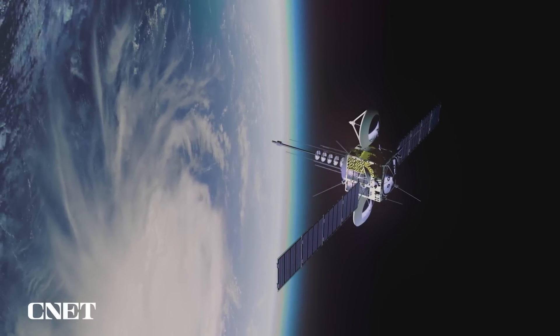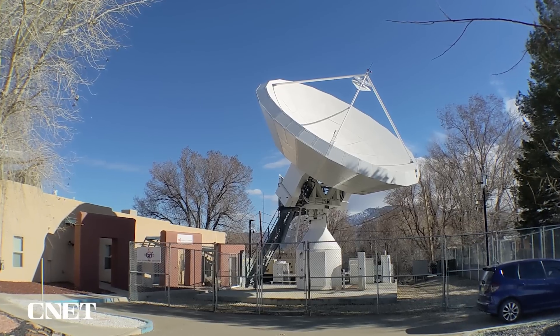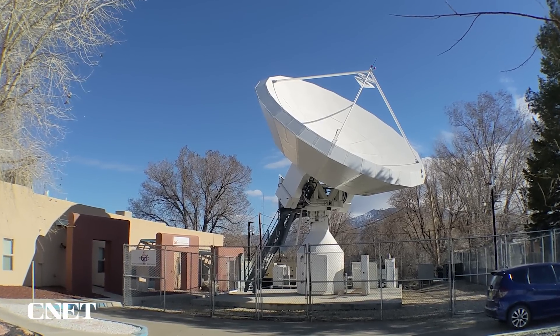These are all big improvements over what used to be the only option to get internet in many remote or off-grid locations, which was the older legacy satellite providers.